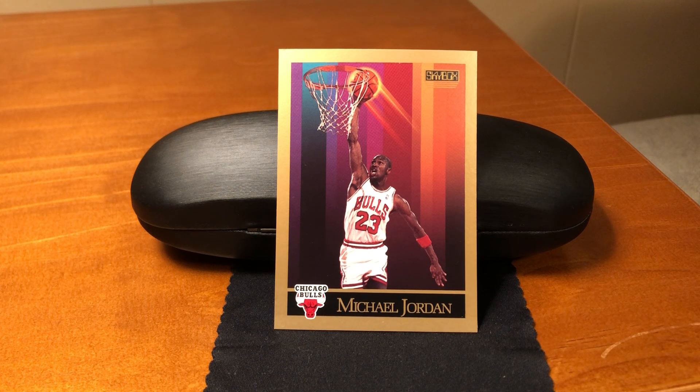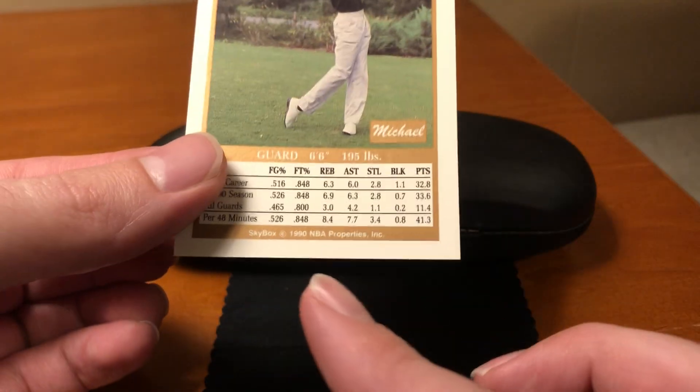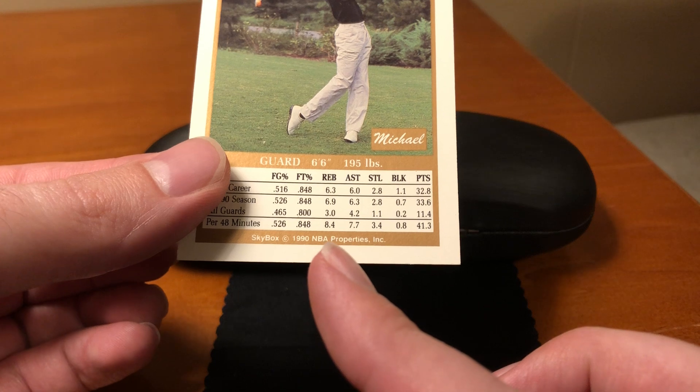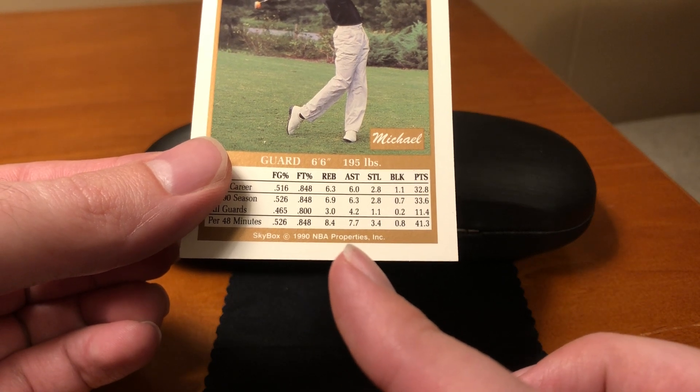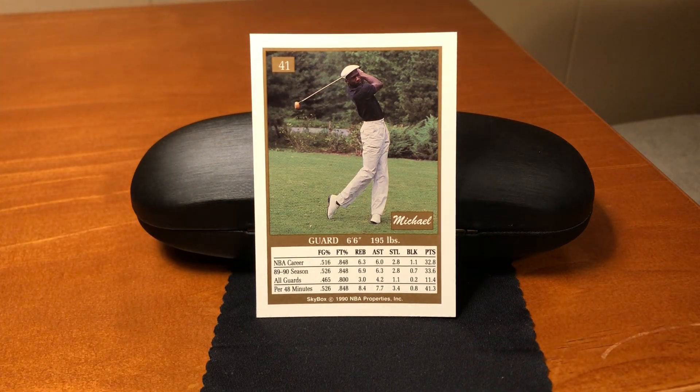On the reverse of the cards, this is interesting — let's turn this over. Right here in the copyright: NBA Properties, Inc. We haven't talked about this yet, but during this time period, this copyright shows that this is one of the first times that a division of a professional sports league itself became involved in the card market.